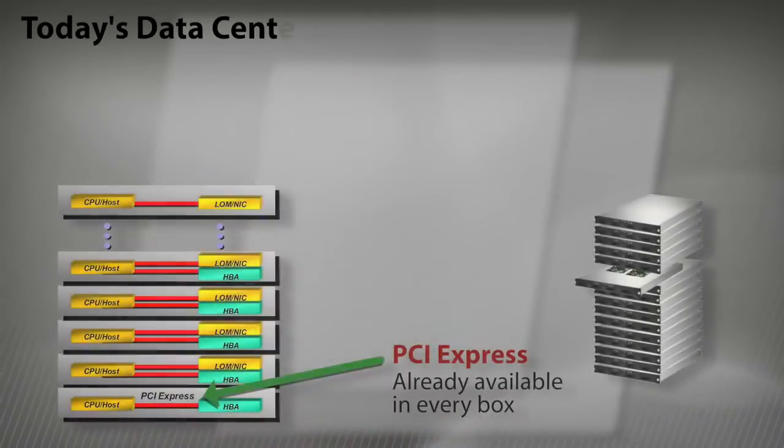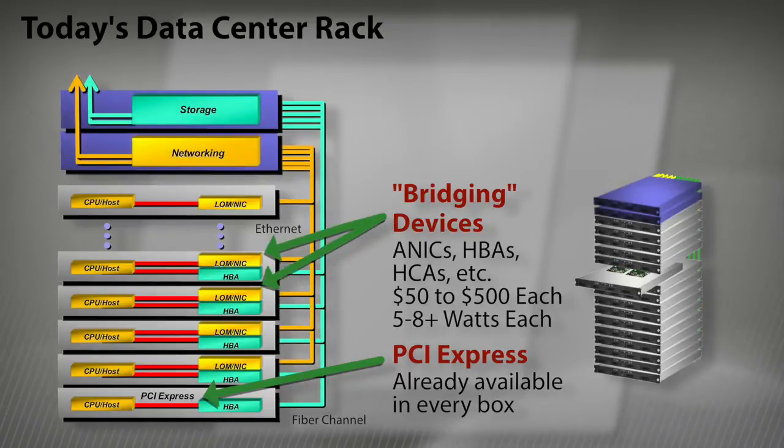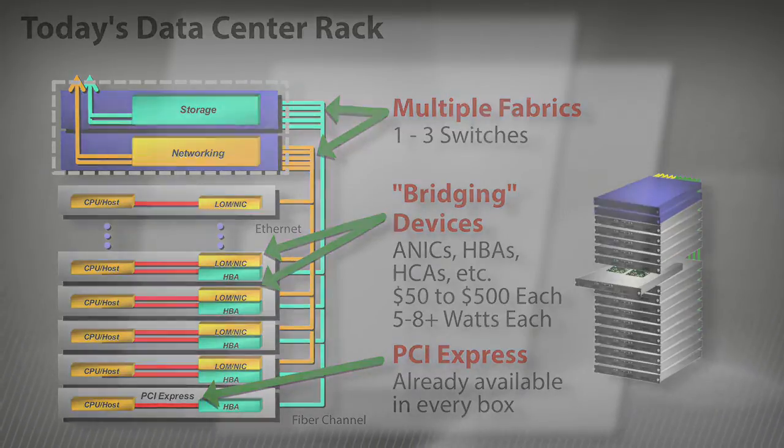The PECS 9700 series of switches significantly expand the interconnect capability in the data center. In today's data center rack, one would see multiple NICs, HBAs, top-of-rack switches, and backplane switches for each interconnect technology. This adds to cost, power, space requirements, and cooling cost, and latency of the information being transferred is greatly increased because of this protocol translation.